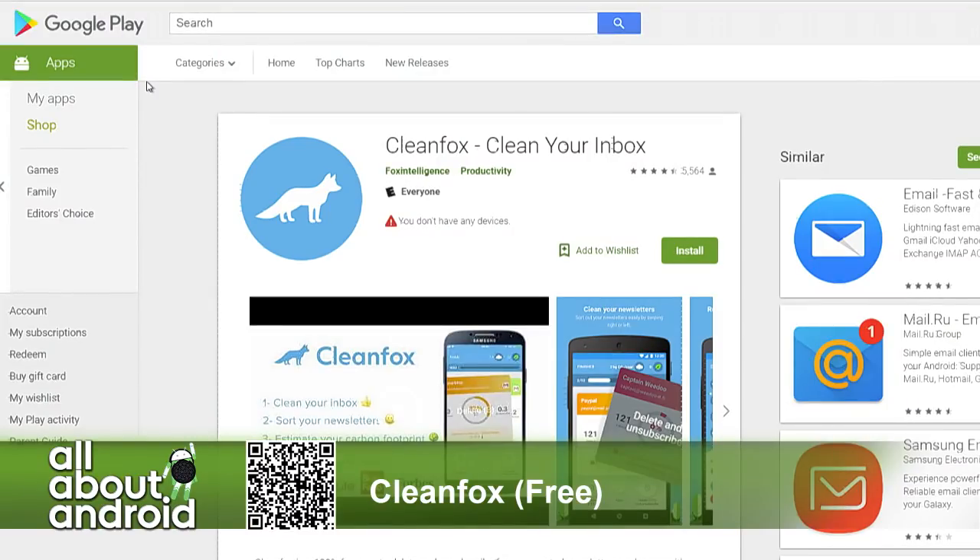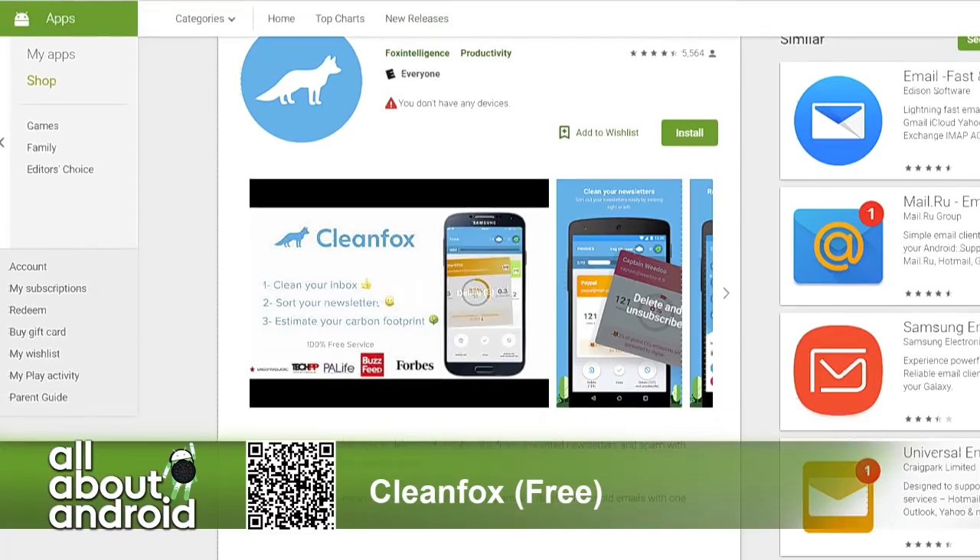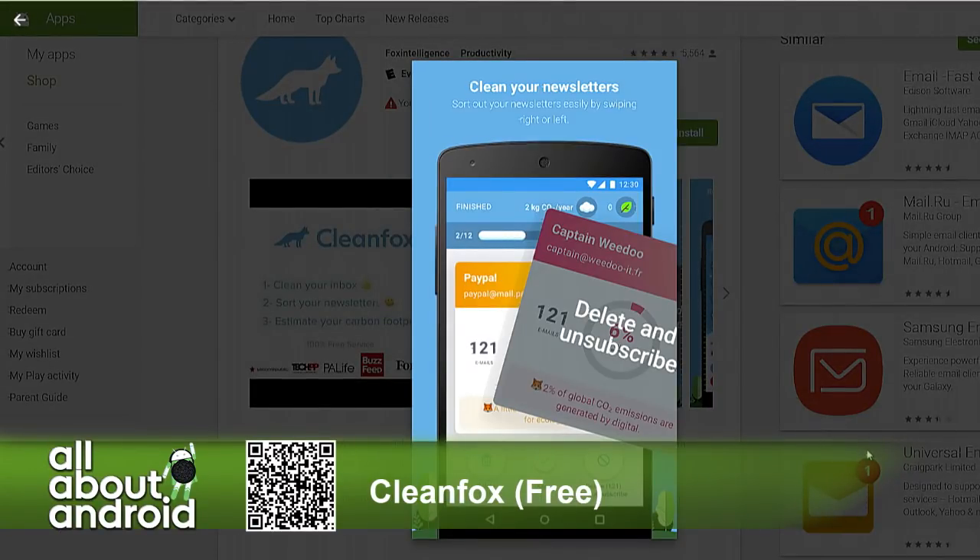Before we log on to my screen, let's go to the app page first. Basically what CleanFox does is it's a fox, and what foxes like to do is they scavenge. So when this fox is hanging out in your inbox, it's scavenging for stuff that you just don't want.